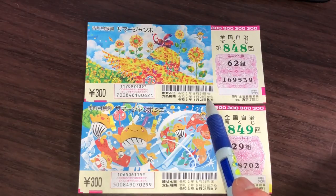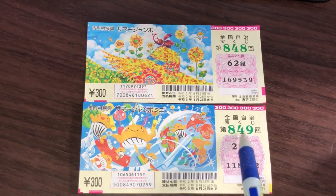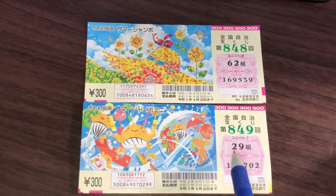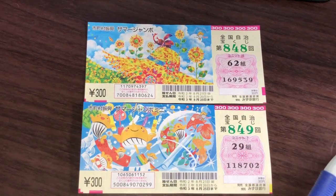Just quickly looking at the summer jumbo mini — here is the drawing number: 849, which is different from the regular. Here is the grouping number — mine is 29, nijuukyuu kumi. And these are my numbers. There are five digits each.